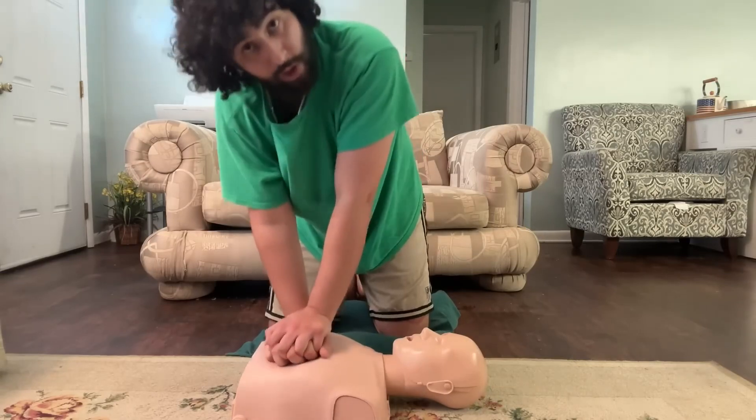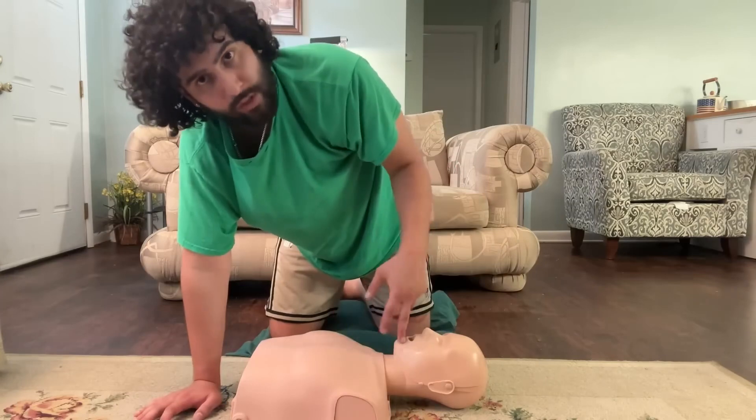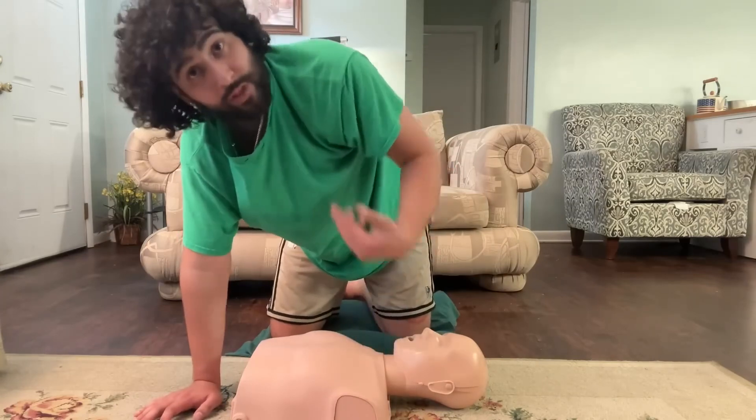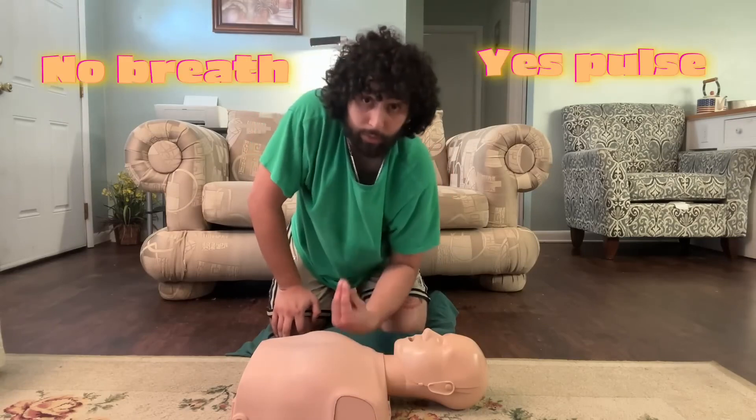Do your 30 compressions — one, two, skip a few, thirty. Go back up and give them two more rescue breaths. Hopefully whatever was stuck in there is now out. If not, rinse and repeat until it is. If you do those two breaths, their chest rises and falls but they're still not breathing on their own, then you're going to start AR.